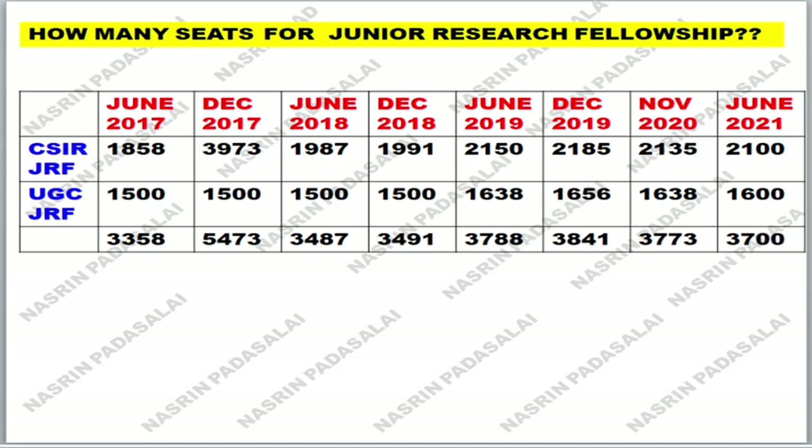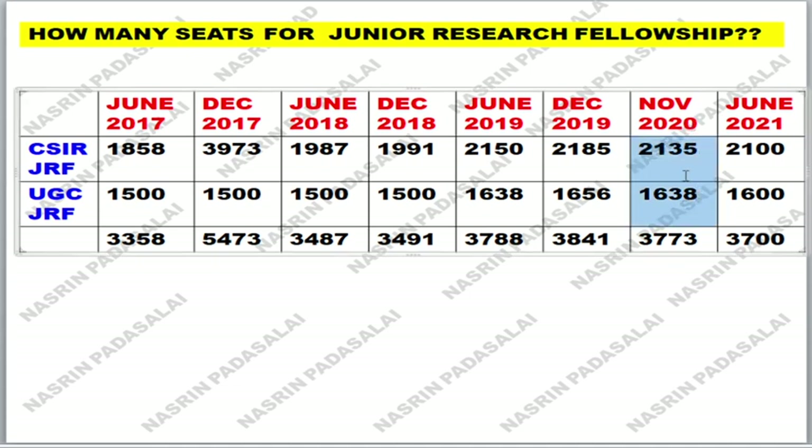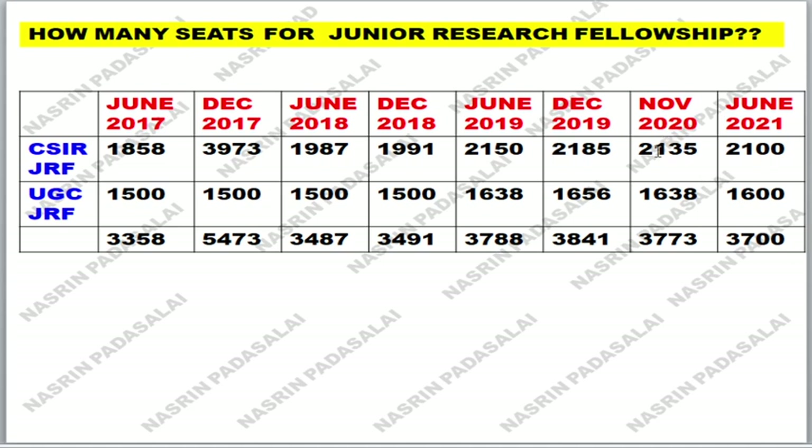Regarding whether the number of seats will be increased — nothing is certain. In November 2020, even though the exam was conducted as a single examination that year, they didn't increase the fellowship; in fact they decreased it. In December 2019 they awarded 2,185 fellowships, and in November 2020, when they conducted a single exam, they should have doubled it to at least 3,000, but instead they gave fellowship to only 2,135. For June 2021, I can say there is a 50% chance of the fellowship number increasing and 50% chance of it not increasing. Everything is now in the hands of CSIR HRDG — they need to decide.